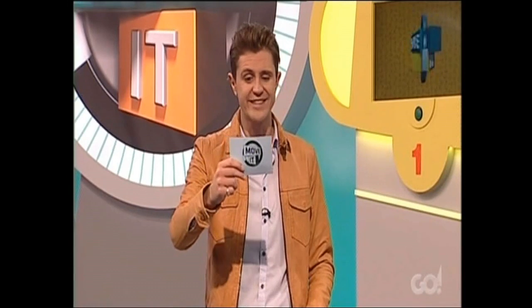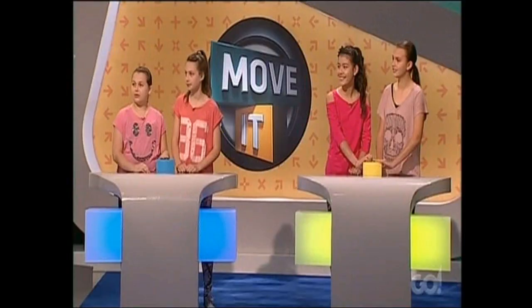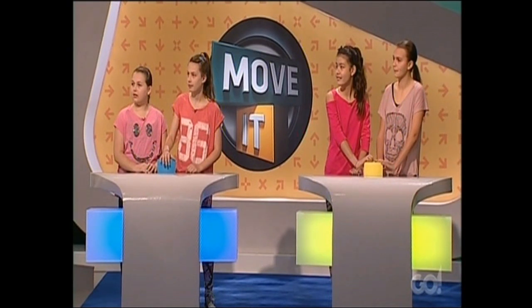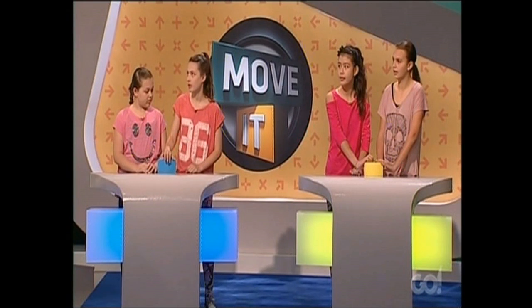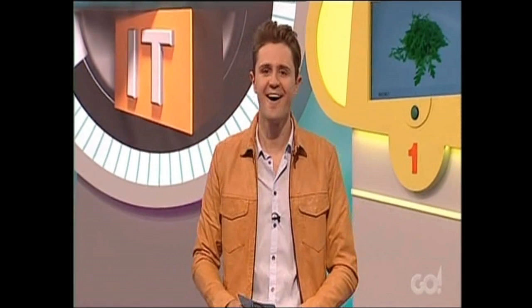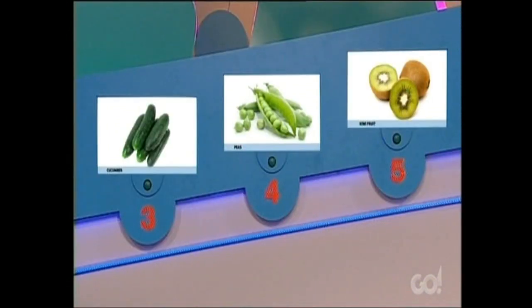Question one: rhyming with C's and coming out of a pod, what small green balls? Yellow team: peas — correct. Question two: which green leafy vegetable sometimes comes in iceberg, cos and... Yellow team: lettuce — correct. Question three: which green fruit shares a name with the New Zealand national bird? Yellow team: kiwi fruit — correct. Question four: which vegetable completes the phrase 'cool as a...'? Cucumber — correct. Question five: which peppery leaf is named after a space-going vehicle? We were after rocket.